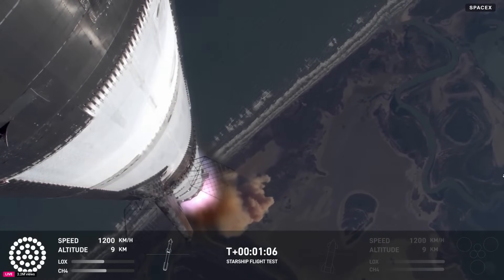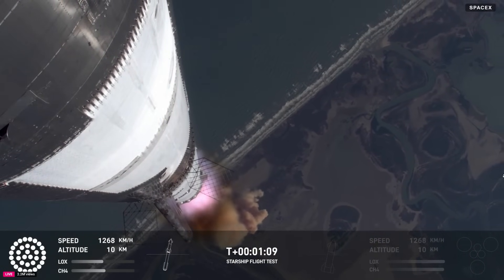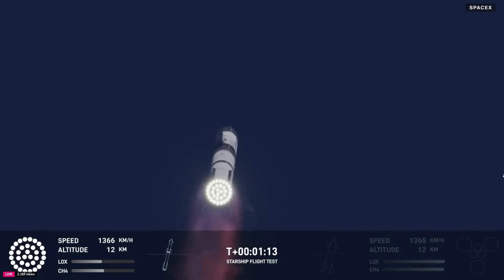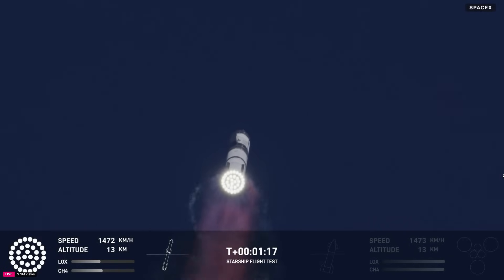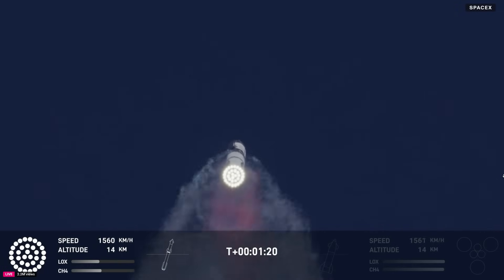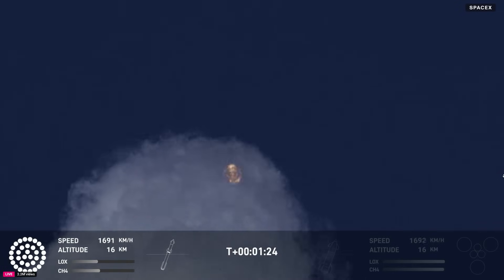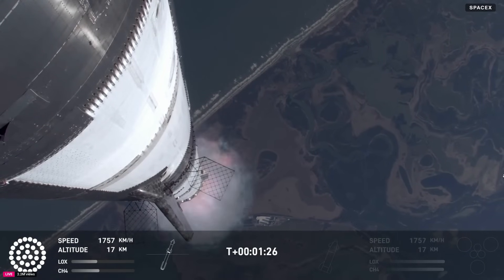Vehicle's supersonic — more than a minute into flight, the vehicle's supersonic. Max Q. So we just passed through Max Q. That's the greatest stress the vehicle's going to experience on the way uphill.